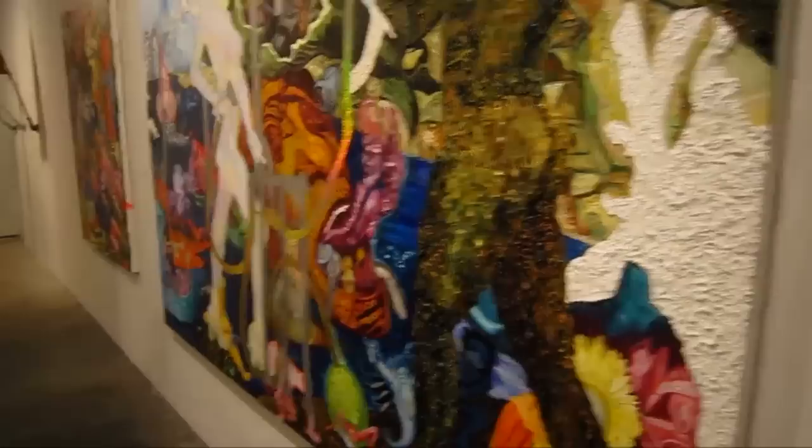What's the title of the green wall piece there? That's called Zipper Wall. So this is all made out of zippers? Yeah, the teeth hold each other together. Thanks, Meredith. This looks like ivy growing on the wall.